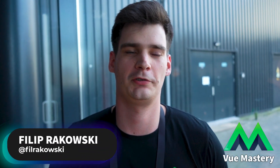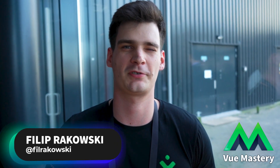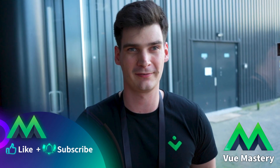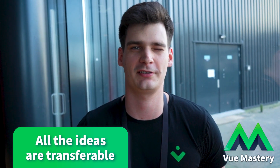My advice if you're just starting with Vue: don't be intimidated by different types of APIs like the Options API or Composition API. Especially at the very beginning you can feel a little lost with multiple examples. Just stick to one, learn it, because all the ideas are transferable — it's just a different API.